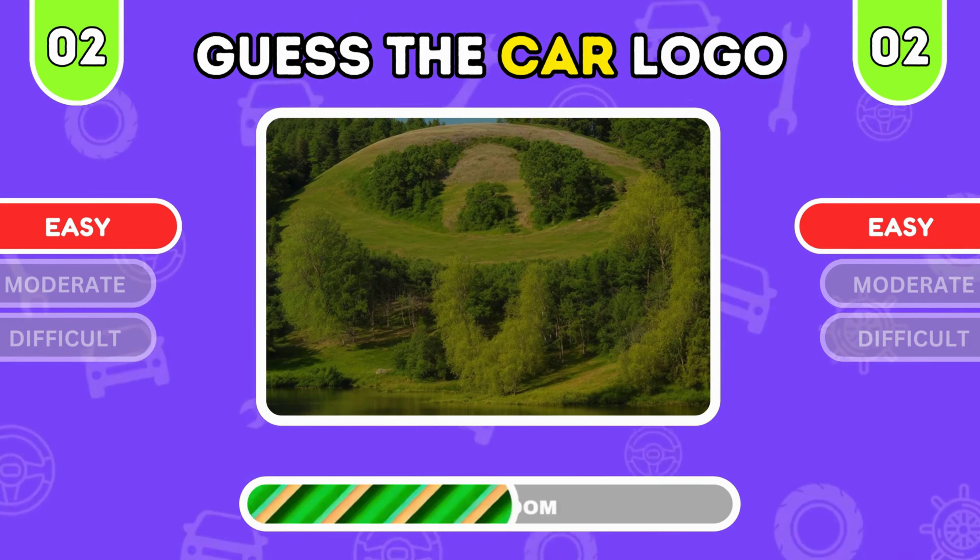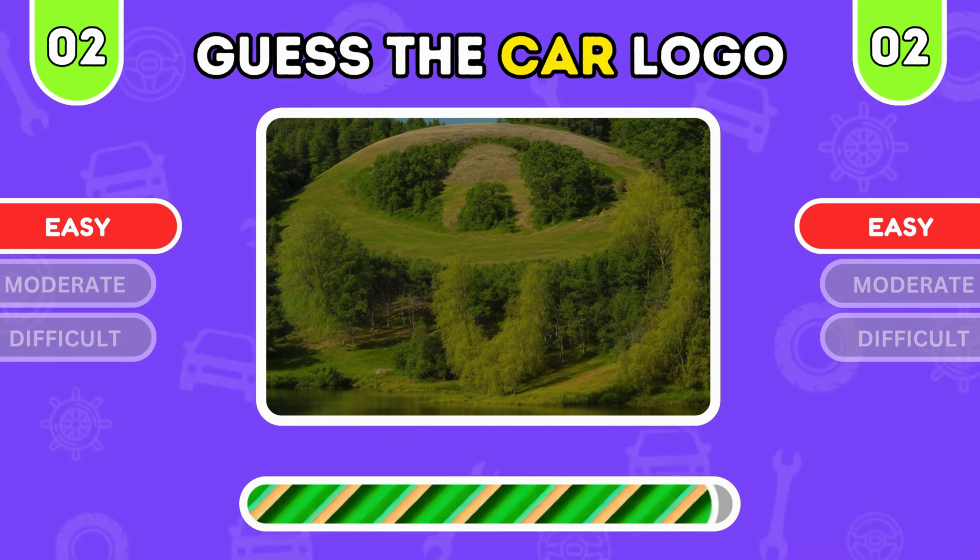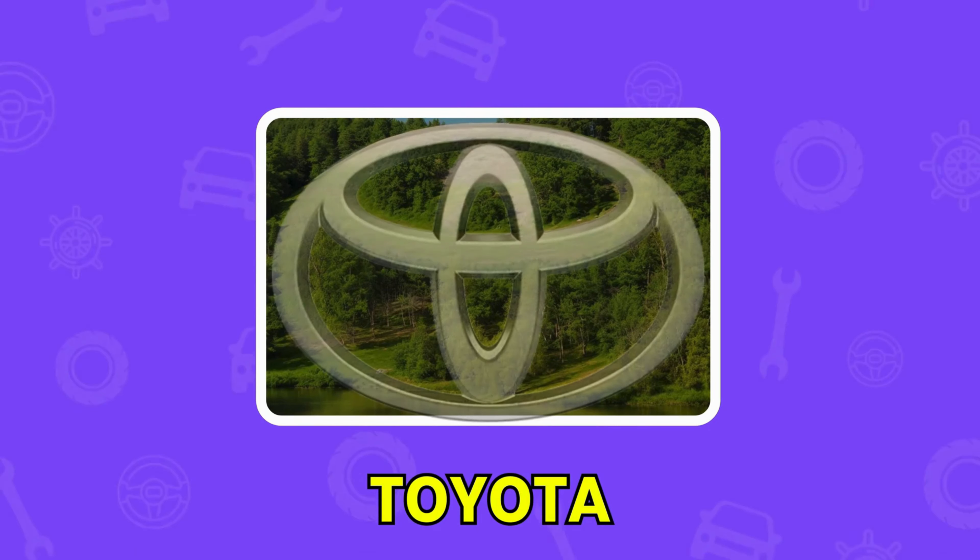Can you guess the hidden car logo? The clock is ticking. Time's up. This fabulous emblem belongs to Mercedes-Benz.